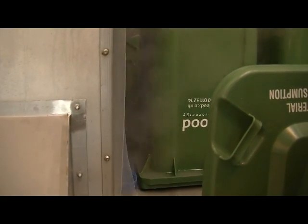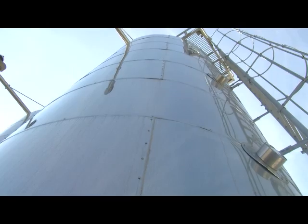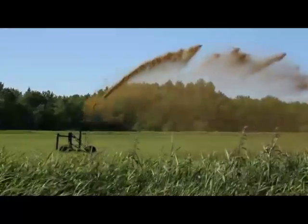In terms of benefits to the environment, we're taking material that would have gone to landfill. We're generating renewable energy in the form of electricity and heat. We're also producing a range of organic fertiliser, which is used on local farms.